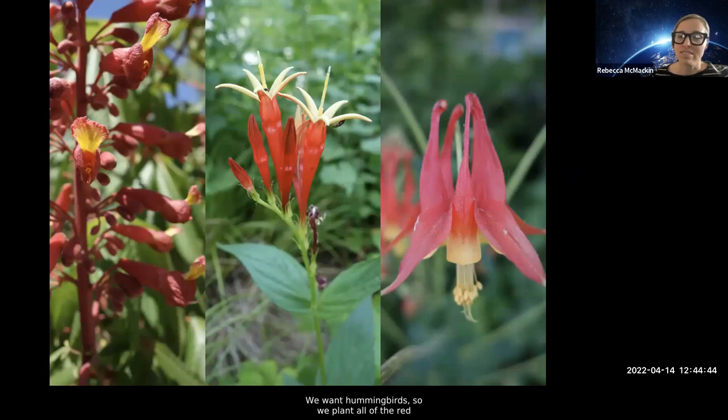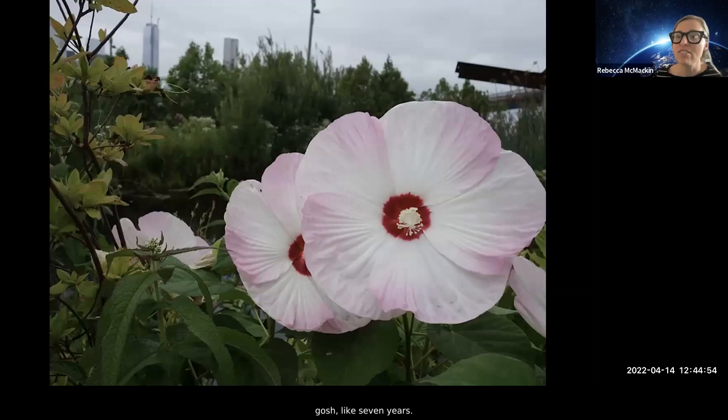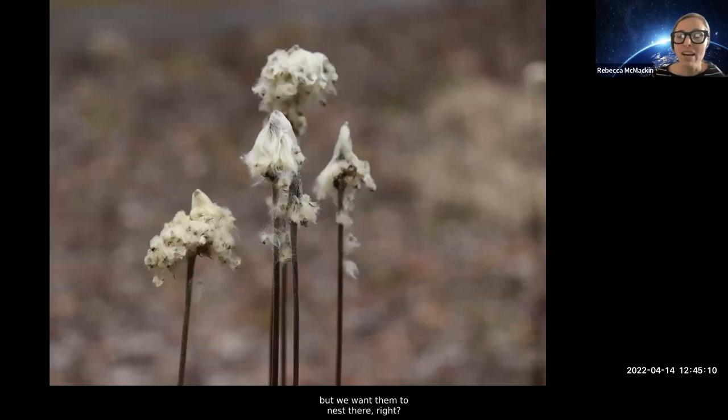Generally our ecological work is pretty subtle. We want hummingbirds, so we plant all of the red and yellow tubular flowers that we know hummingbirds will visit. It took about seven years but just a couple years ago I saw my first hummingbird in the park — it's absolutely amazing to do all this work to encourage them and then see them go to the flowers you've planted specifically for them. They're just flying through right now, not actually staying in the park, but we want them to nest there. So we leave up the seed heads of Anemone virginiana — the tall thimbleweed — and hummingbirds use the silks on the thimbleweed, just as they use milkweed silks, to line their tiny little magical nests.